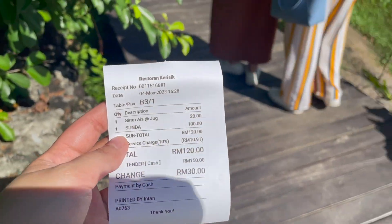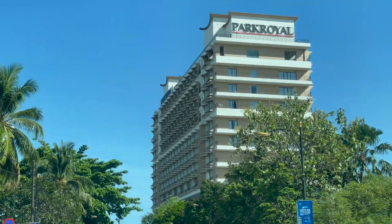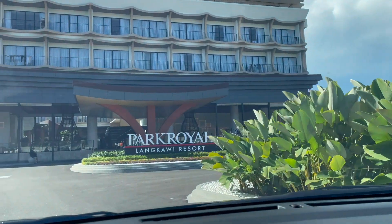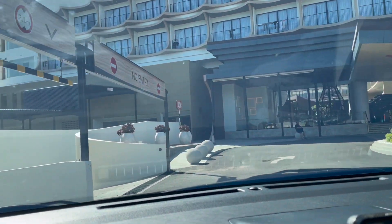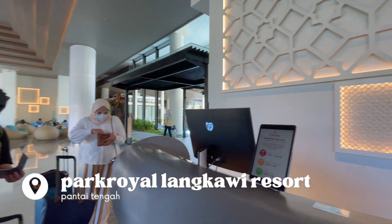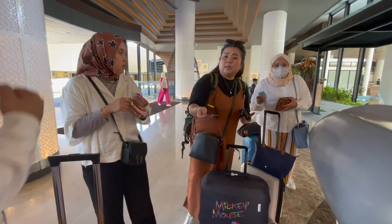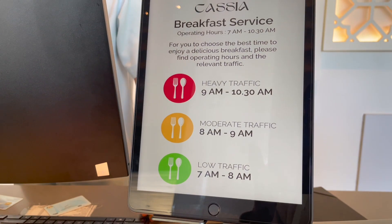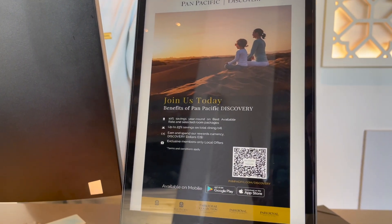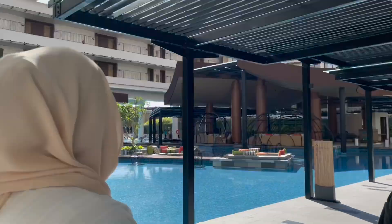We were finally on our way to our hotel, which is Park Royal. It is very strategically located and quite new — we were told they just opened it in February, so it was about three months old when we visited. The landscape, amenities, and everything were beautiful, and we couldn't wait to explore every single one of them.